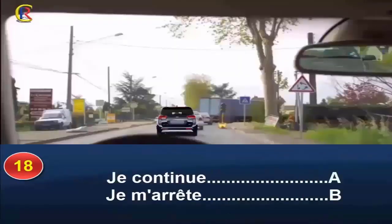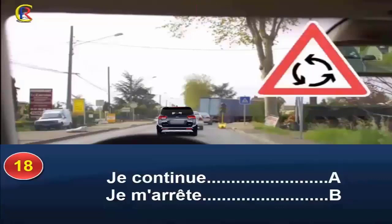Je continue, réponse A, ou je m'arrête, réponse B. Vous arrivez à un rond-point, mais des travaux vous obligent à prendre en compte le feu tricolore qui permet une circulation alternée. Le feu orange fixe vous oblige à vous arrêter. Réponse B.